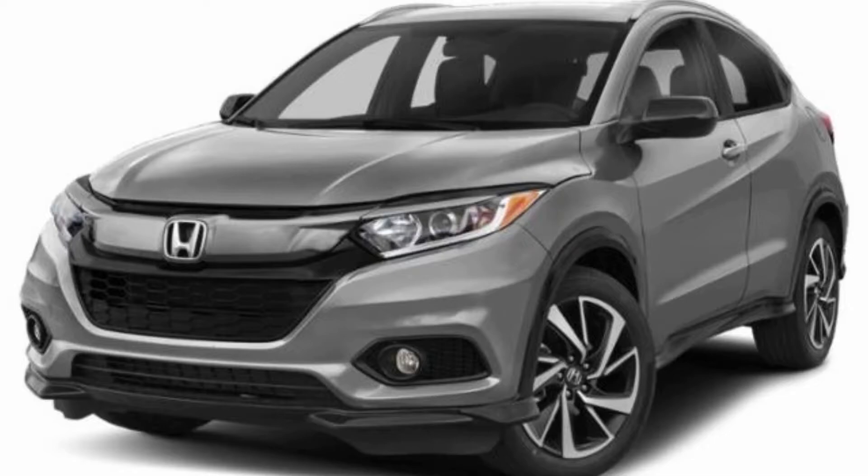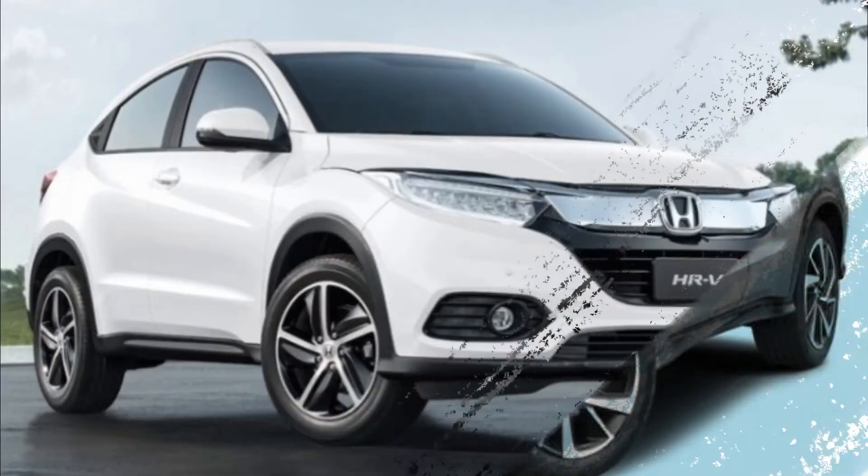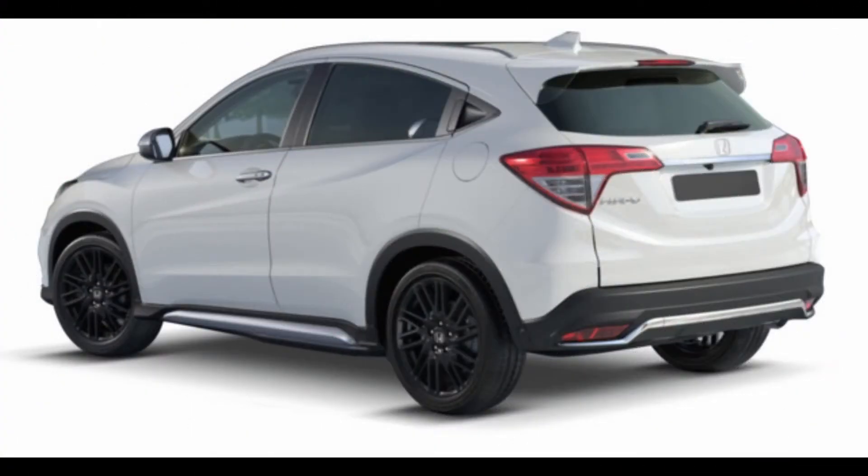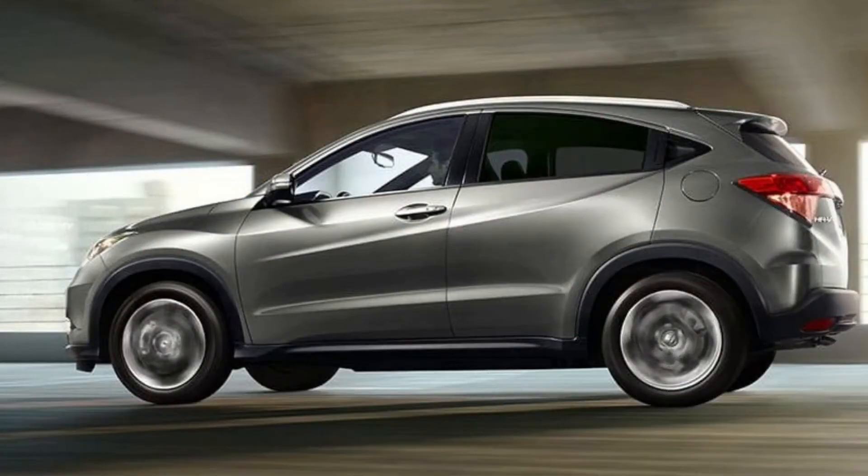It is based on the same platform as the City and Jazz, and measures 4,295 x 1,770 x 1,605 mm in dimension. The HR-V has a wheelbase of 2,610 mm.